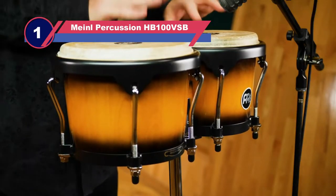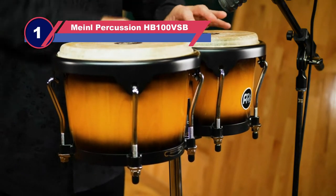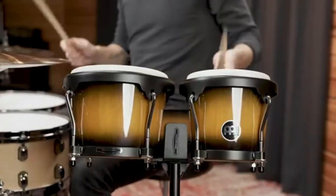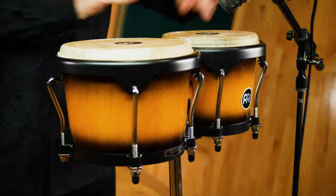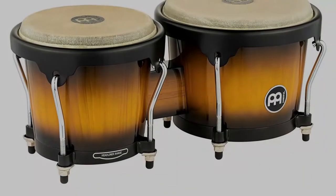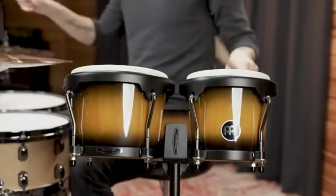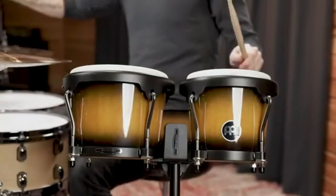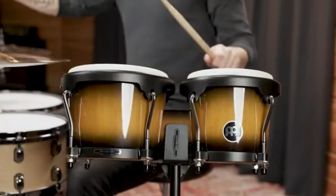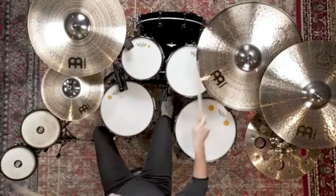Number one: Meinl Percussion HB-100VSB bongos. Built for any setting — whether you're expanding your percussion setup, adding a professional bongo drum set to your drum kit, playing casual jam sessions, or stripped-down acoustic music — the Meinl Headliner Series bongos fit into virtually any style and musical setting. Beautifully crafted, these Meinl percussion bongos have been finely tuned and made with the musician in mind, available in vintage sunburst finish with gloss. The drums are made from solid rubberwood staves and assembled for a consistent sound.